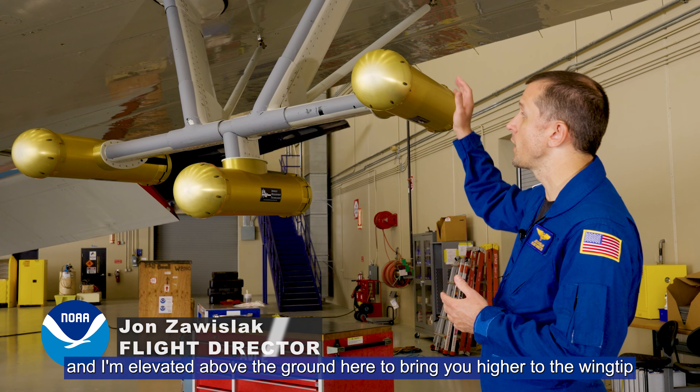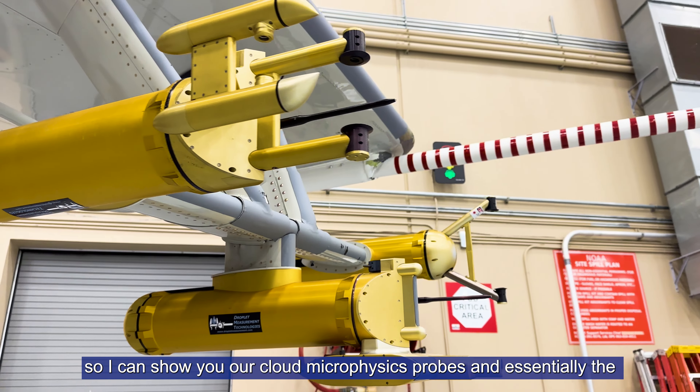Hello, my name is John Zwuzlak. I'm a meteorologist flight director here at NOAA's Aircraft Operations Center, and I'm elevated above the ground here, up higher to the wingtips, so I can show you our cloud microphysics probes.